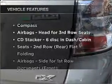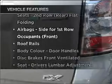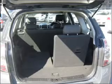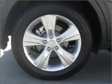Plus, enjoy these notable features that are included in this ride: cruise control, climate control, central locking, power windows, a CD player, a CD stacker, and auxiliary input for your MP3 player.